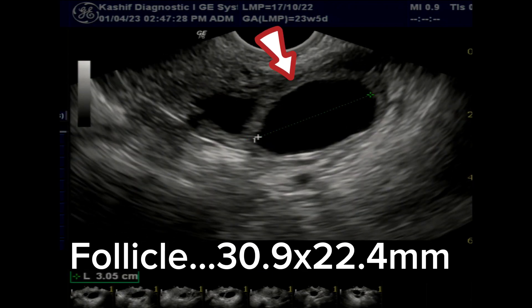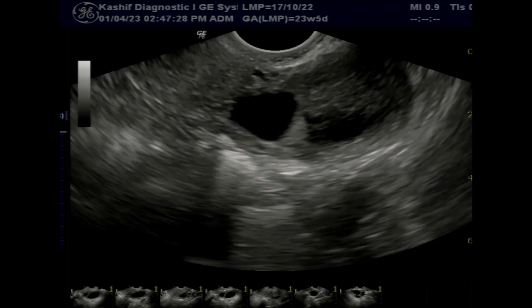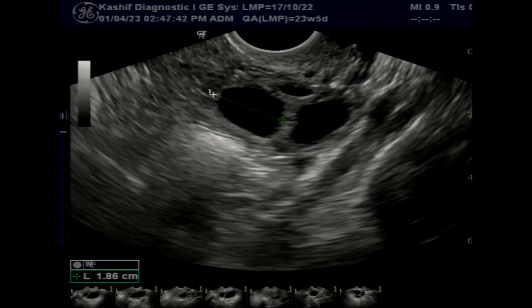The follicle is filled with clear fluid. There is another follicle of size 19 mm. Another follicular cyst is seen measuring 38.7 by 20.7 mm, which is also elongated, thin-walled, and filled with clear fluid.